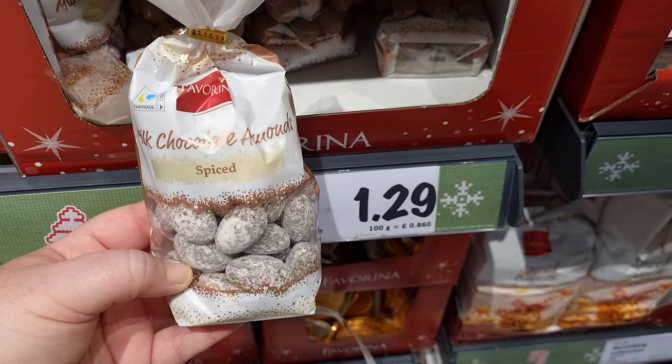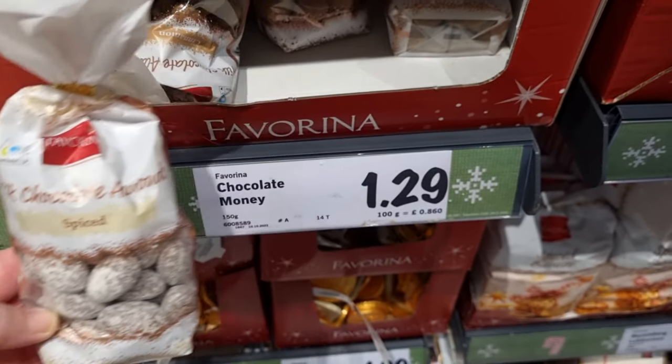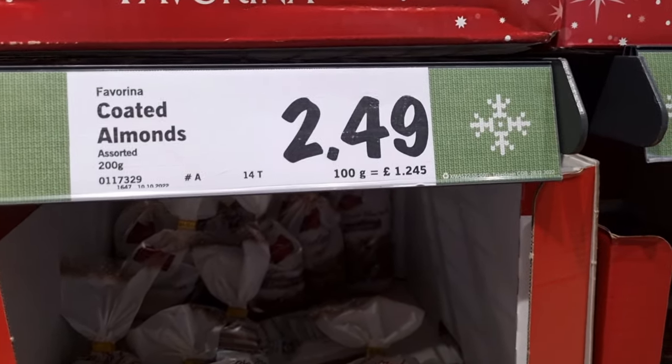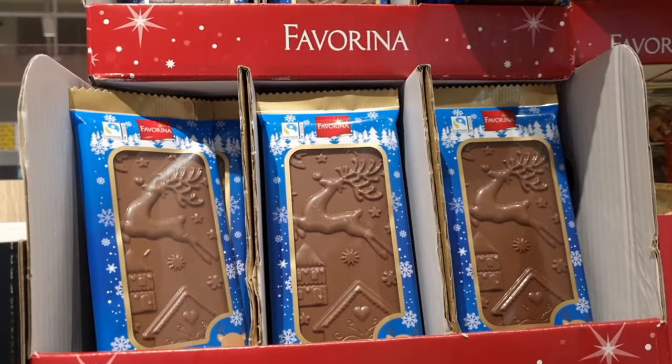They also have these almonds — these are like milk chocolate but spiced almonds, so they were something very different. If you've got people in your life that like almonds, then definitely check those out.